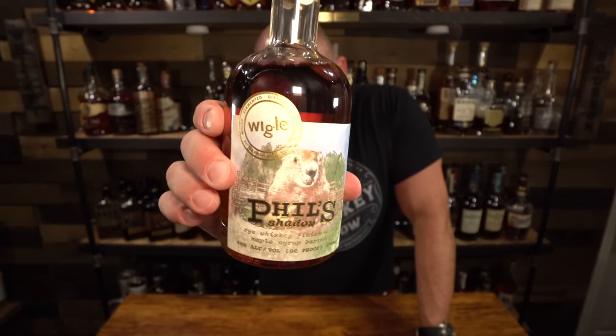First up tonight is Phil's Shadow. It's a small bottle coming out of Pennsylvania, finished in maple syrup casks. This was sent to me by Colby — he said he wanted me to try some Pennsylvania whiskeys, so he sent me six sample bottles as well as this bottle of Phil's Shadow. I haven't tried the samples yet, but this Phil's Shadow bottle is actually really, really good. Because it's finished in maple syrup, it's actually really, really sweet.